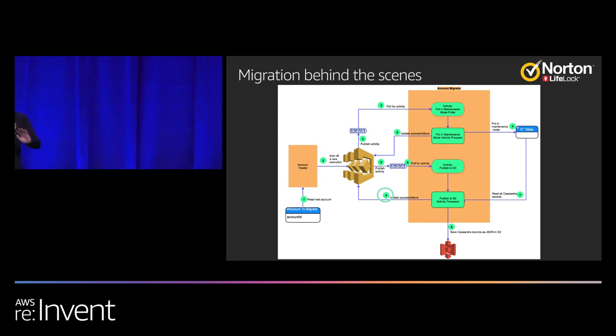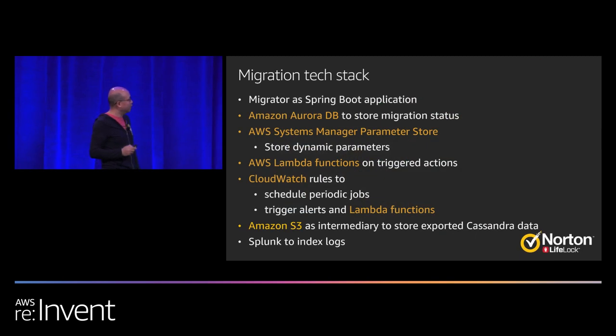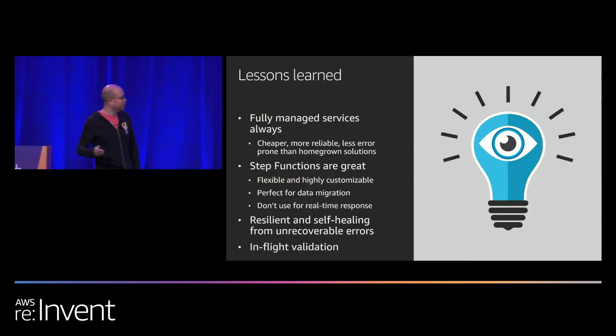You can see how nicely it's done. Our migration tech stack: the migrator is implemented as a Spring Boot application; we use Splunk to index logs; everything else is managed services from AWS.